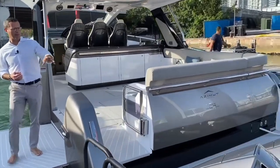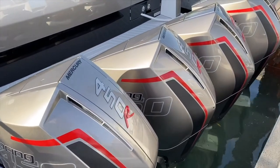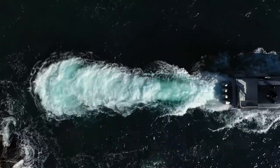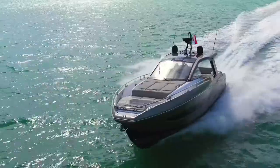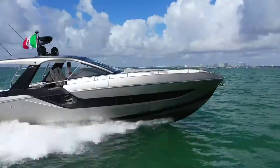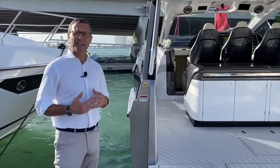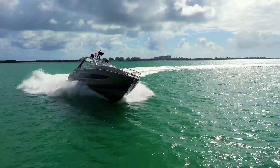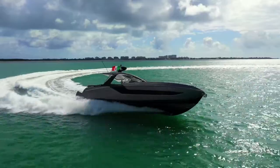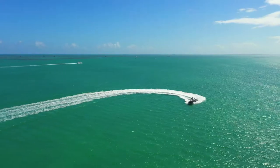We'd like to start from the transom because the propulsion package is fairly impressive. We chose the Mercury Racing division 450 horsepower V8 — an incredible motor and the natural choice for this model. The double-step hull is by Michael Peters. We sea-trialed the boat in Italy last December: incredible performance, rides extremely smooth, cuts through the water like a knife into butter, and the turning radii are amazingly sharp, tight, and precise.